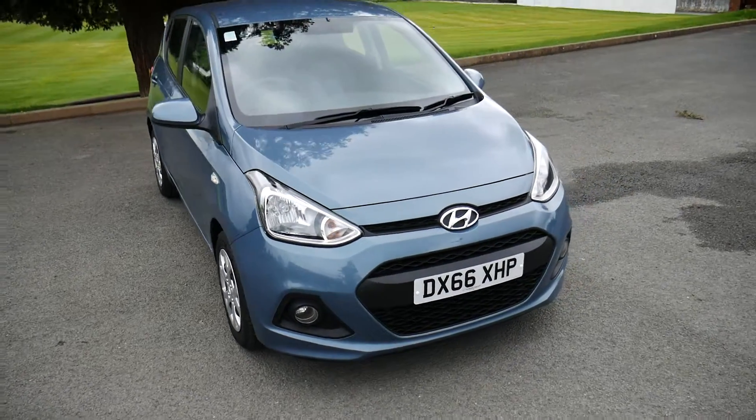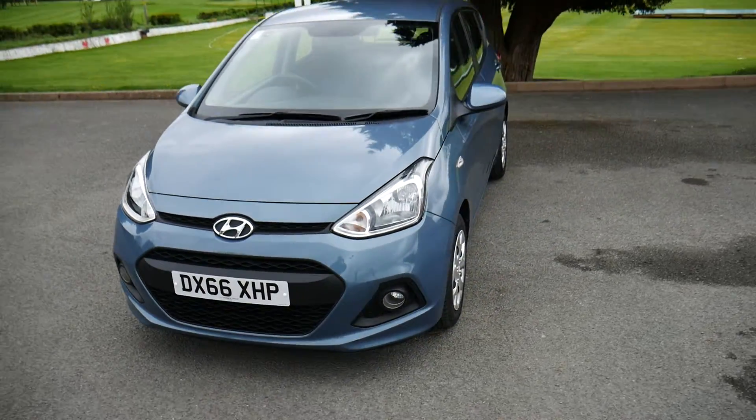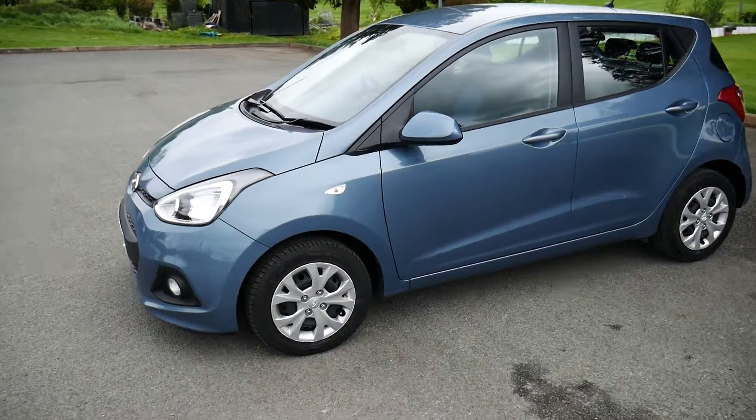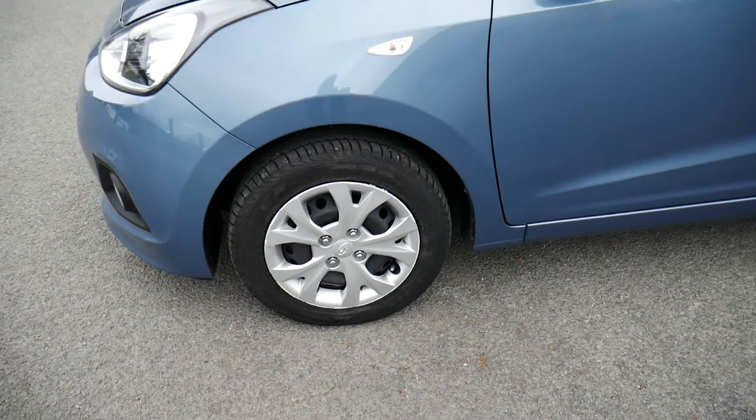Hello and welcome to JT Hughes Newtown. Today we're looking at this Hyundai i10 in blue. It's got a 1.2 litre petrol engine and 14 inch steel wheels with the hubcaps on there as well.